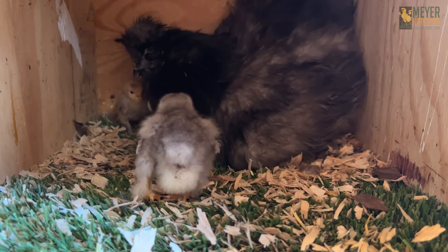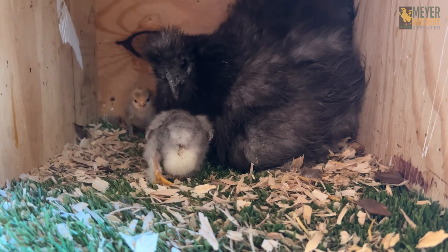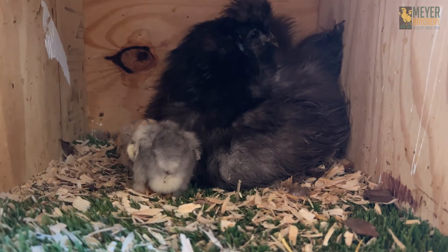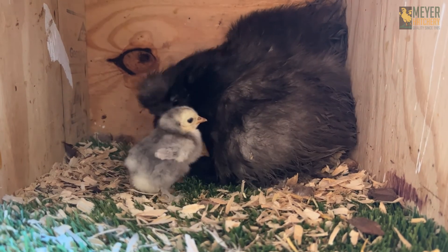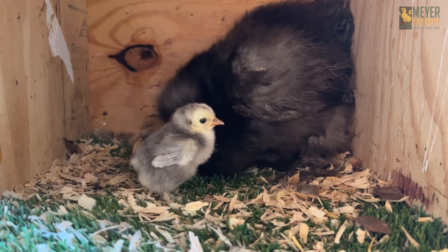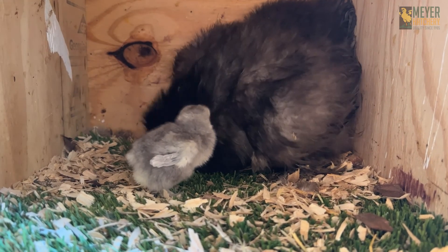You'll want to set up a nice home for your broody hen. Make sure it's quiet, that she has soft bedding and easy access to food. You can make a separate space for your broody hen — like a broody hen home — so that she's safe and so are her babies.